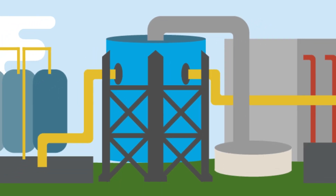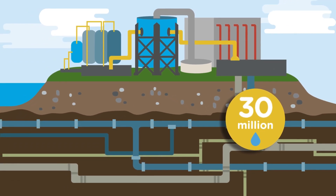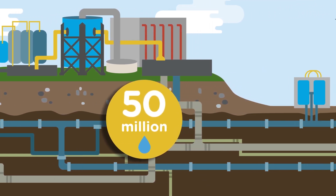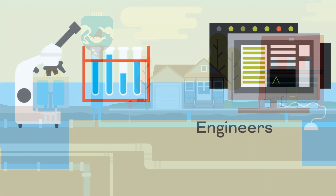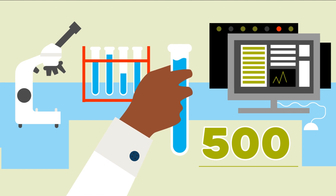The water plant distributes high-quality water, providing anywhere from 8 million to 30 million gallons per day, with the capacity to deliver 50 million gallons. The water plant utilizes gravity and powerful pumps to provide enough pressure to reach all the homes and businesses in Ann Arbor. Our staff of engineers, chemists and microbiologists conduct nearly 500 water tests per day to ensure you're getting the highest quality drinking water possible.